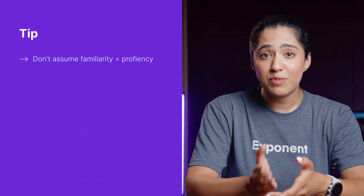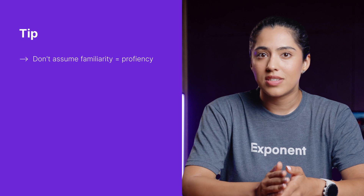Here are some tips to help you ace your coding interviews, no matter which language you choose. Don't assume familiarity equals proficiency. Just because you use a language daily at work doesn't mean you'll have no issues coding a solution in an interview. At work you have the luxury of reading documentation and searching for how to use certain data structures or algorithms. In technical interviews, the solution might skew towards using a specific data structure, like a priority queue, and you might find yourself unfamiliar with its syntax.